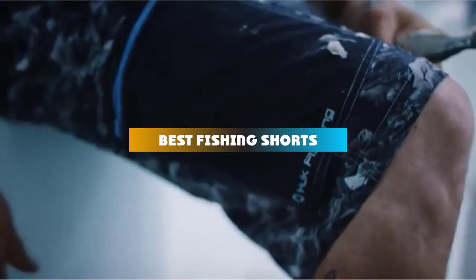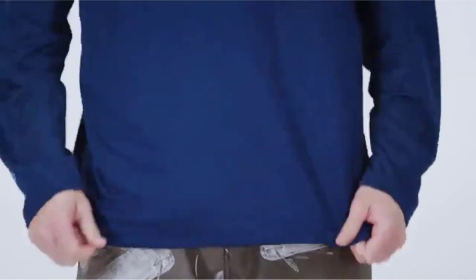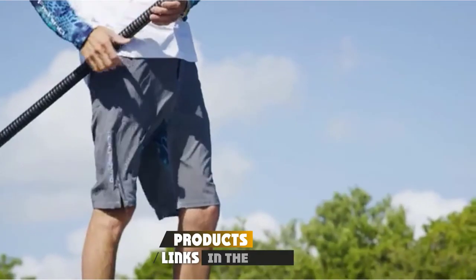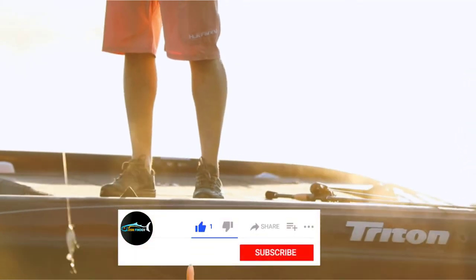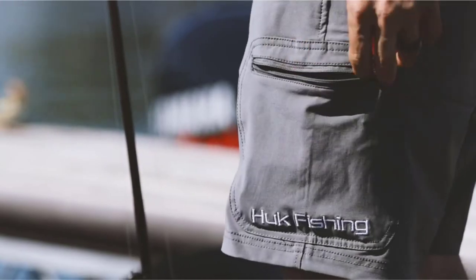If you're looking for the best fishing shorts, here's a list you must see. We made this list based on our personal preference and sorted it based on their features, prices, quality, durability, and reputation of the manufacturers and customer feedback. Also, we've included options for every type of customer. So let's get started.